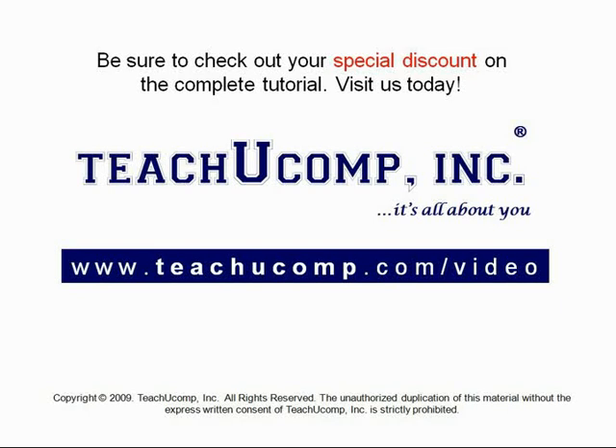Get your special discount offer on the complete tutorial at www.teachyoucomp.com/video.